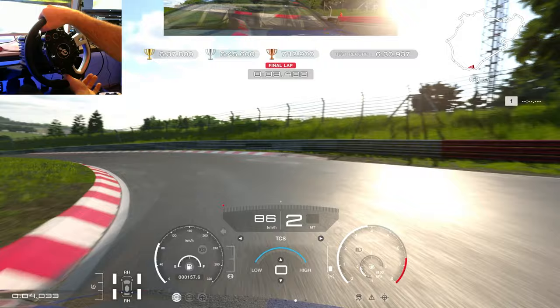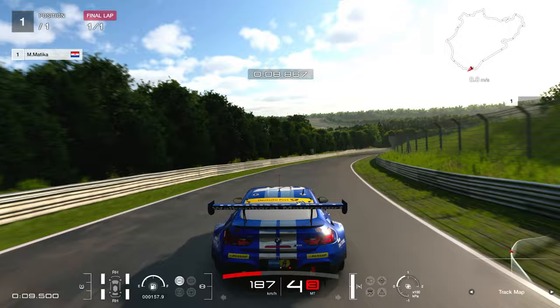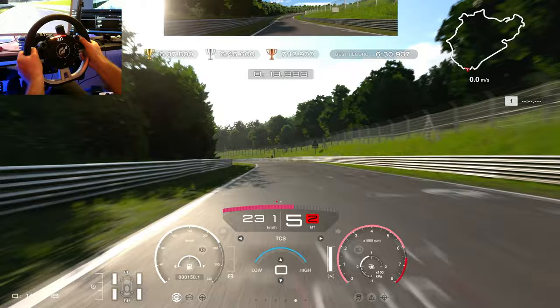I always try to straighten up the wheel with this car — that's very important. Once you straighten up the wheel, only then can you apply full throttle. Otherwise the car slides and you're going to spin.